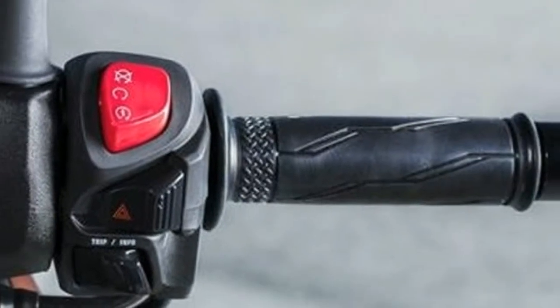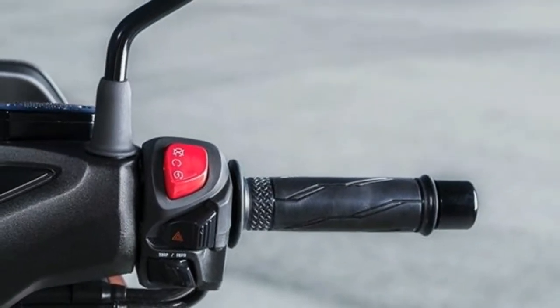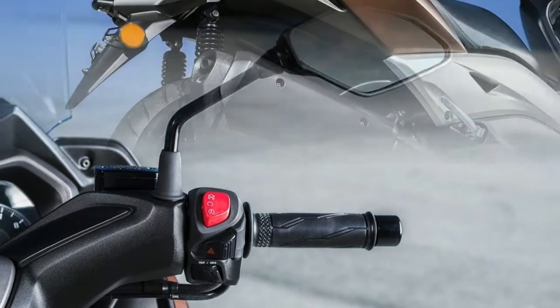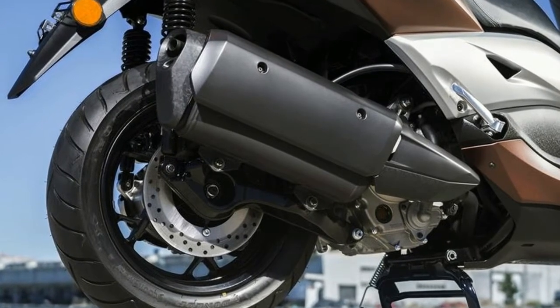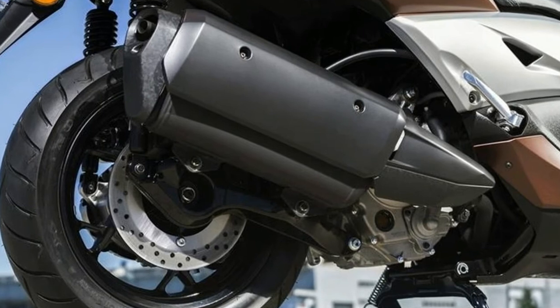Traction Control System (TCS). The X-Max 300 comes with a traction control system as standard equipment. This advanced electronic system prevents the rear tire from losing traction by reducing drive to the wheel if the sensors detect any slip, giving added levels of confidence and feelings of safety on slippery surfaces.